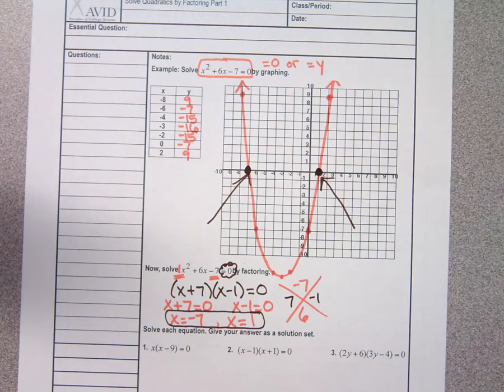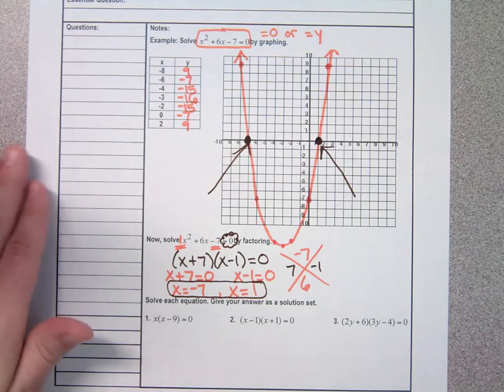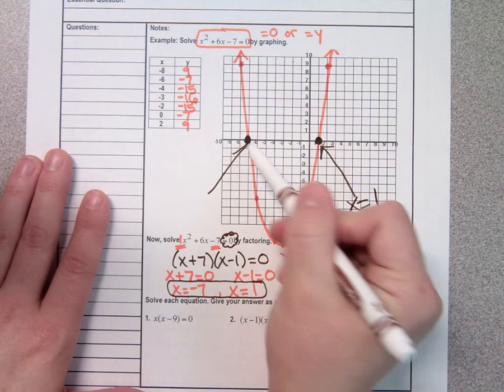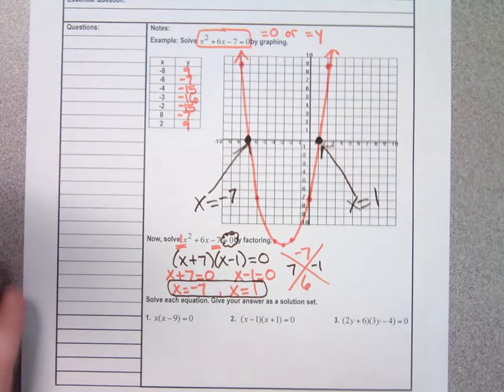So as of right now, if you were taking the math EOC and it asks you to solve this, you could either solve by factoring or put it in your calculator and see where it touches the x-axis. You're going to learn another method tomorrow for solving quadratics, but right now you know two methods. Right here is where your x is a 1, and right here is where your x is a negative 7, which is what we got from factoring.